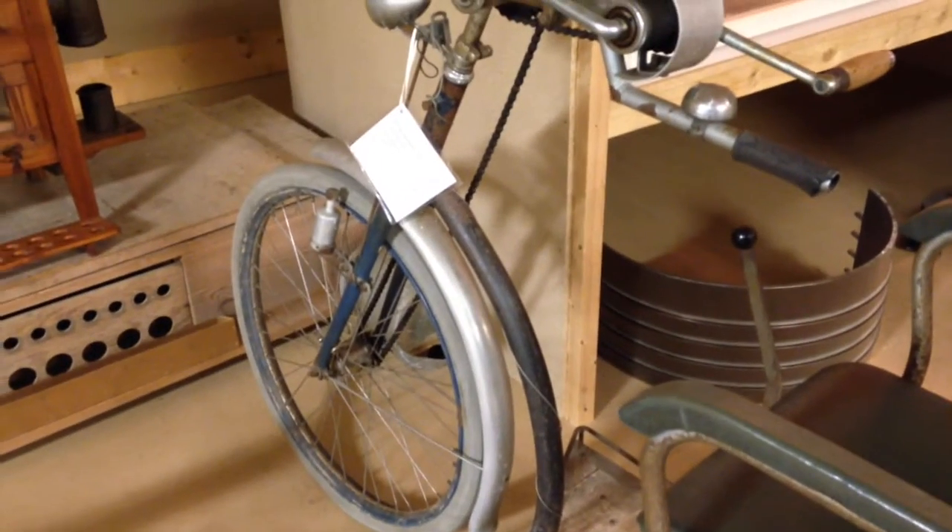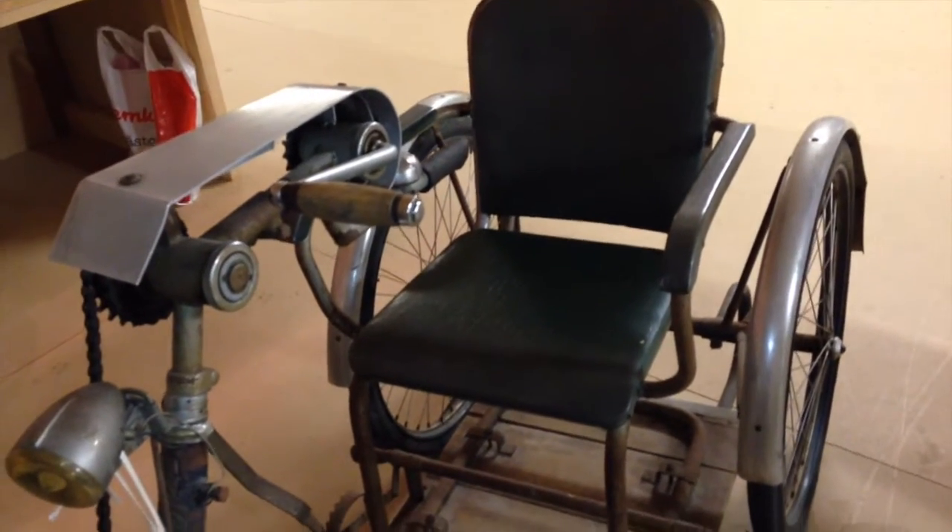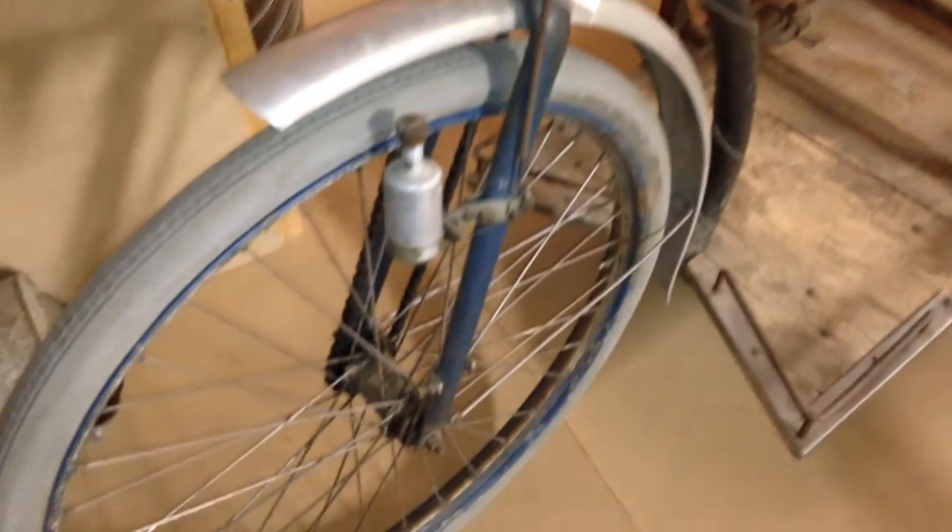I have no idea what kind of vehicle this is. Is it a bike? Is it a wheelchair, maybe? Or an asylum torture device? Maybe all three — a bicycle, wheelchair, and torture device all rolled into one?